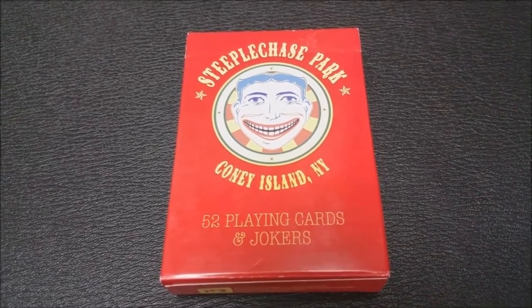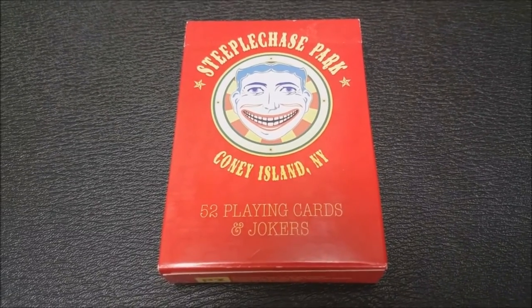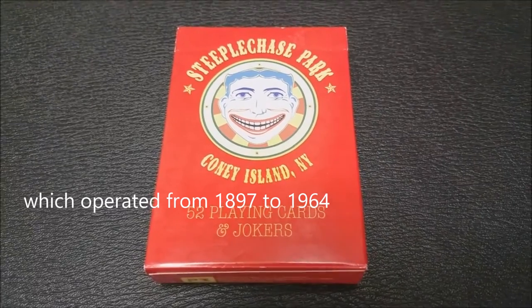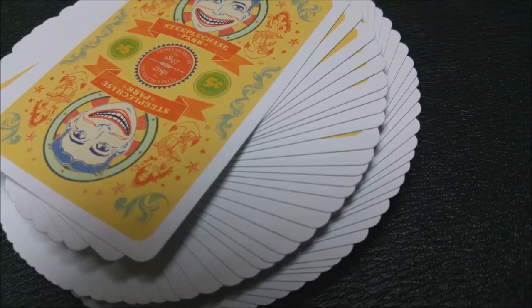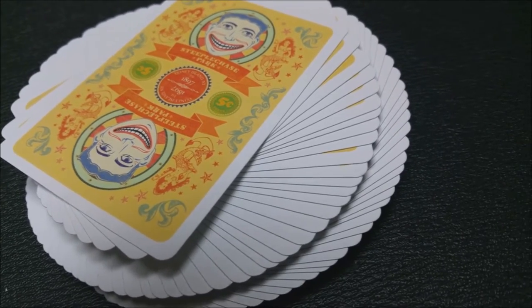So what's the Steeplechase? Steeplechase is a horse race run on a race course, and it has ditches and hedges as jumps. This deck is inspired by Coney Island's original and longest-running amusement park. It's a deck devoted to an amusement park named after a horse race.